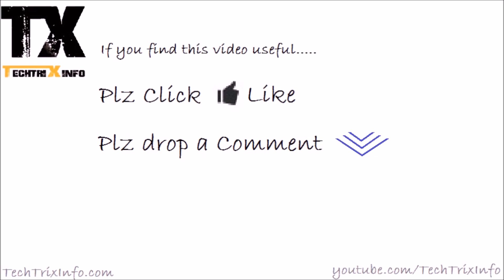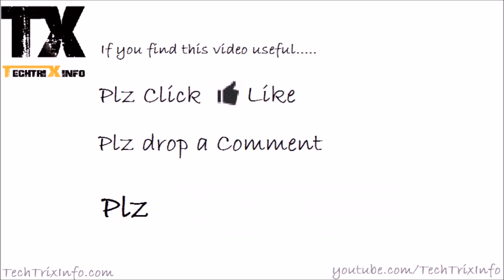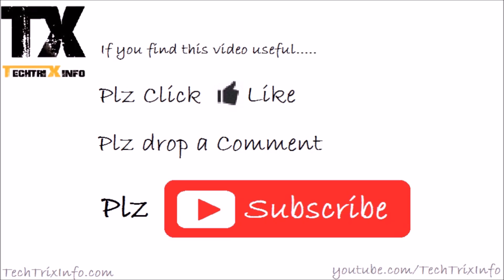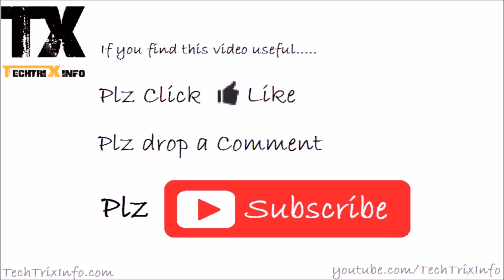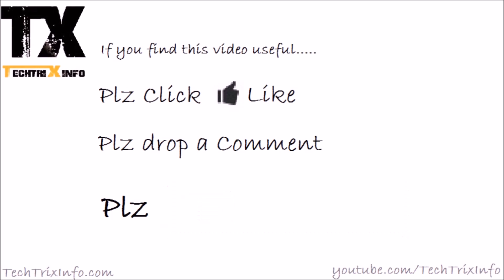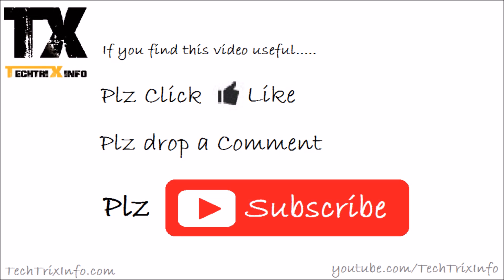Drop a comment in the comment section below if you have any doubts, and don't forget to subscribe for more videos — many more technical tutorial videos are coming up. You can also ask your doubts through WhatsApp; our number is given in the video and in the description below. Thanks for watching, have a great day.